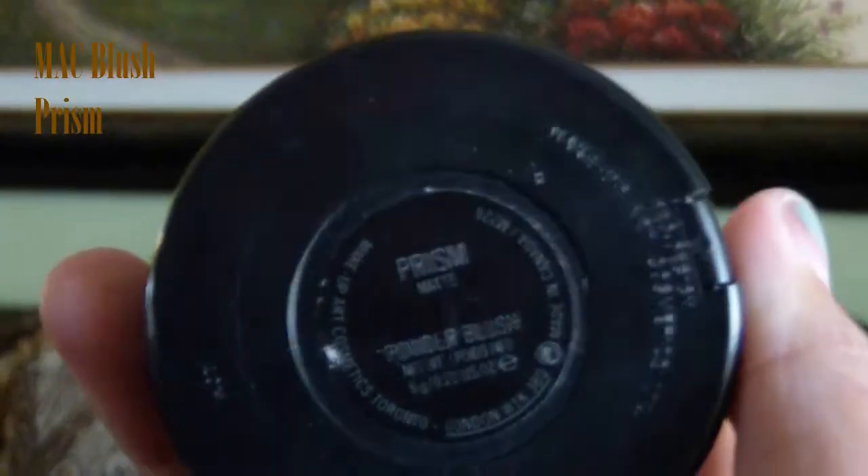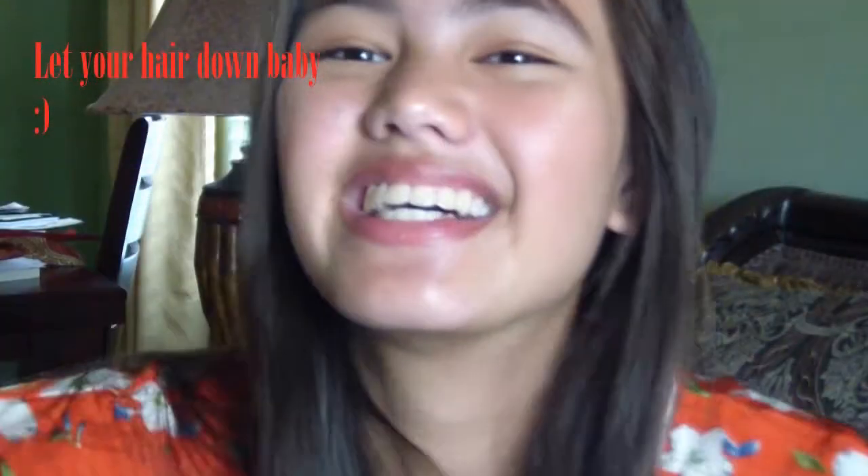Finish off with a matte nude blush, and honey, your look is finished. I just love Thanksgiving — I love the food, the decorations, and especially the candles, and of course being with your family, the fam bam.